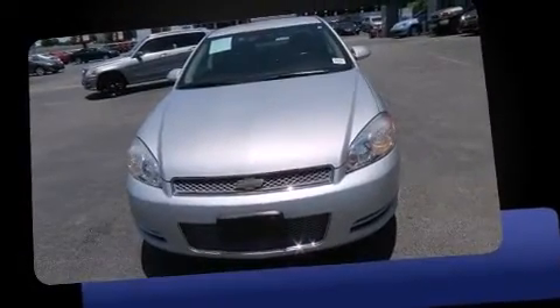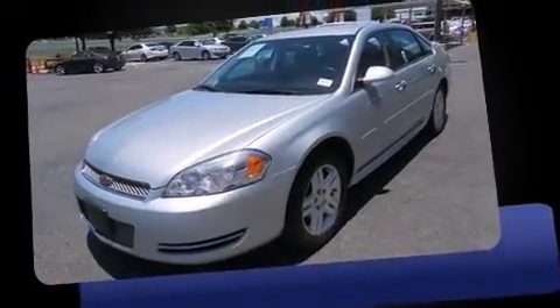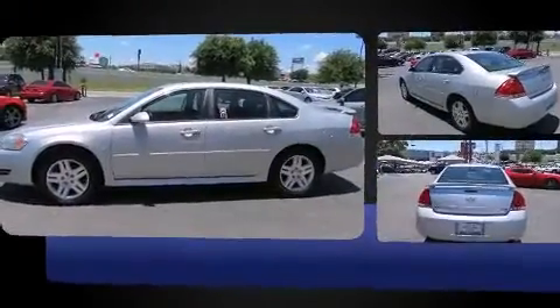Sensibility and practicality define the 2012 Chevrolet Impala. This four-door sedan is still under 75,000 miles. It features an automatic transmission, front-wheel drive, and a refined six-cylinder engine.